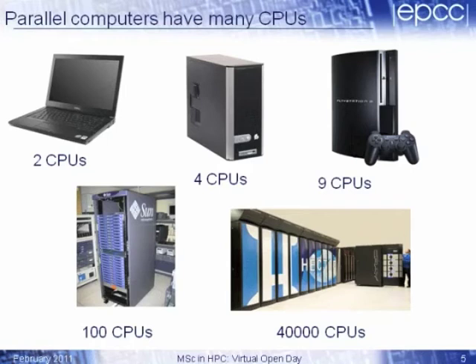Moving up the scale, a computing cluster that a department or company might have could have around a hundred processors. The Hector supercomputer, which I showed you a picture of in the earlier slide, actually has 40,000 processors. So clearly you need to learn special techniques, programming skills, and approaches to programming these machines — taking a problem you want to solve and running it efficiently on 40,000 processors. And those are the techniques that we teach in the MSC.